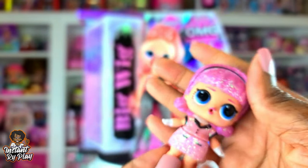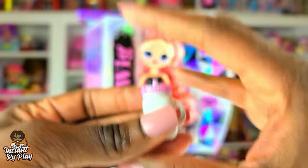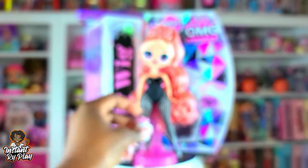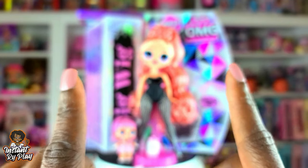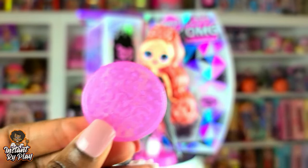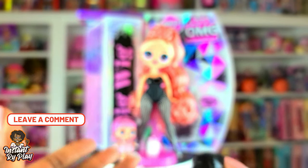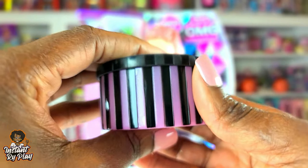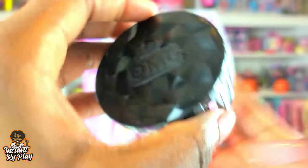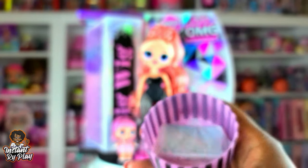I'm going to put her on her stand. Her little sister is Madam Queen — I love her! I don't have her, so this was a really good option for me. She also came with a bottle, a brush, and a stand. I'll insert a card above so you can check out my other OMG doll unboxing videos. This is an accessory box and I love the pink and black — those colors go together really well.